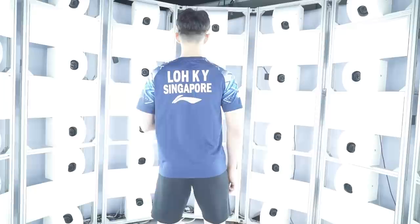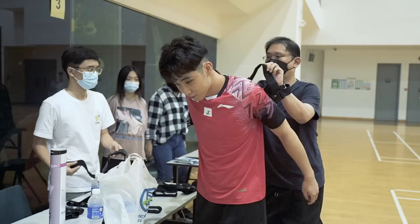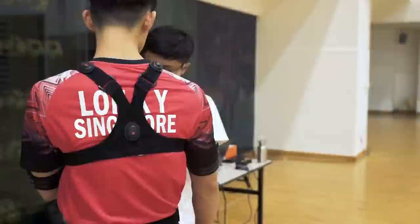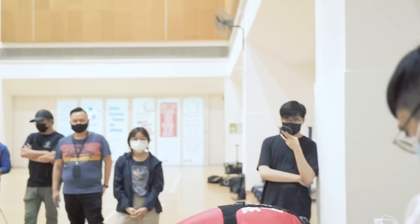The first task for Loken Yew is to step into ITE's full-body 3D scanning chamber. We first did a 3D scan of him to create a 3D model of his body. Then the Singapore Poly team strapped him with motion capture sensors to capture his movement. The end product will combine his 3D model and the motion capture data to create an animated virtual figure of Loken Yew jumping.